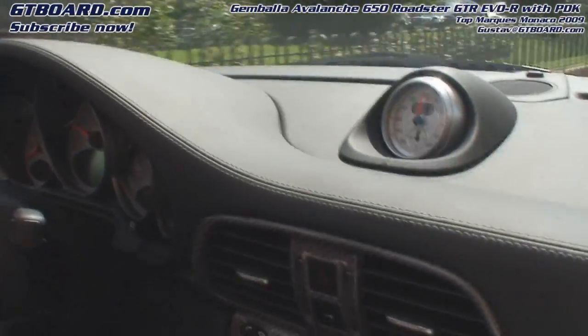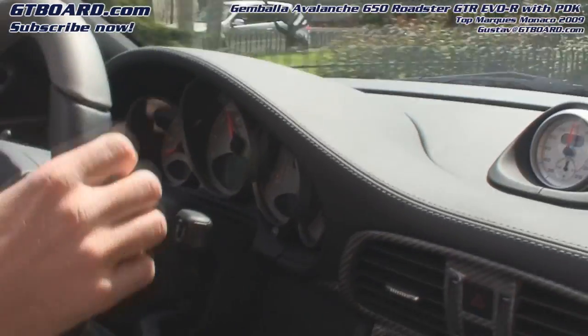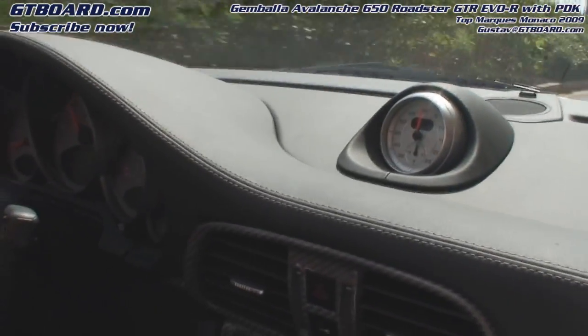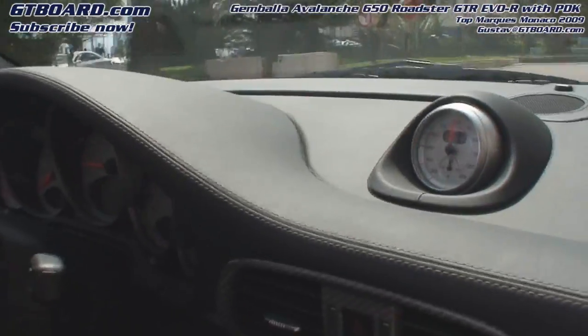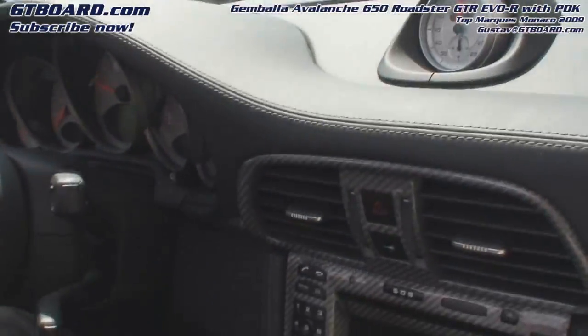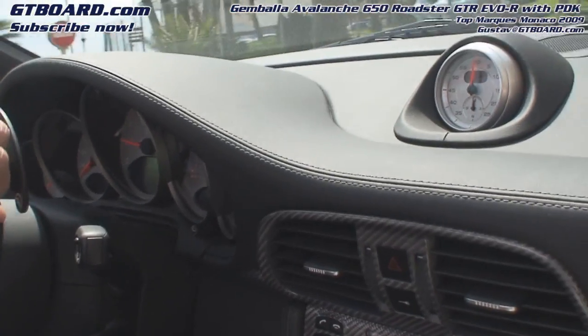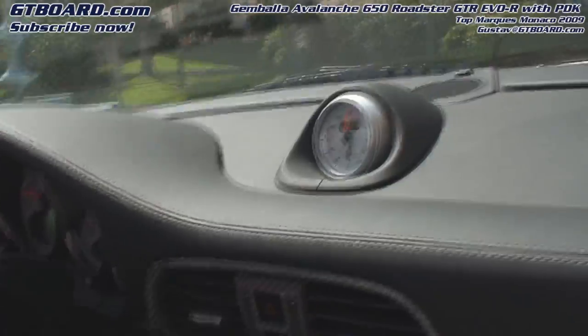Could it handle the power? Yes, it works. Gemballa must be one of the first tuners with a PDK in a 911 turbo, because Porsche only offers it for the standard 911. This is the first Gemballa with PDK. We build a lot of cars, but not with the PDK at the moment.